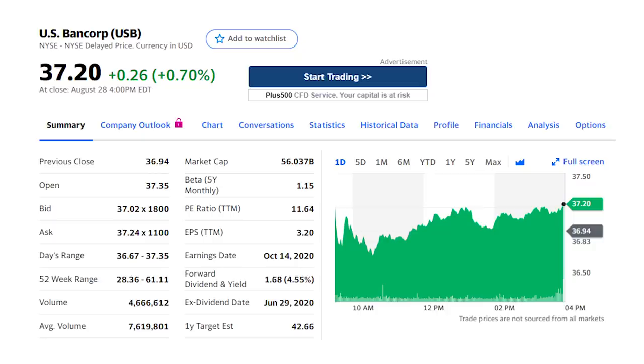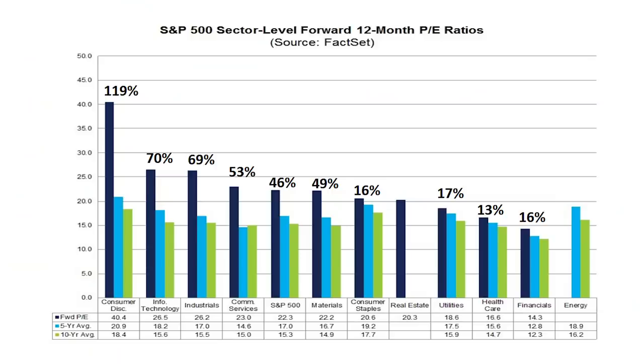U.S. Bancorp, ticker USB, is next on our list with a 4.6% dividend and another value play. The financials are one of the few value sectors in this market. This is a chart of the price-to-earnings ratio for the 11 sectors and the broader S&P 500. The dark blue line is the current PE ratio versus the green line, the 10-year average ratio.